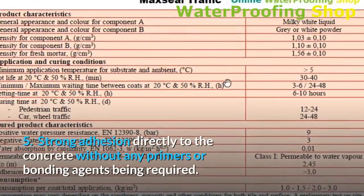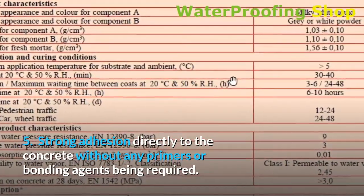5. Strong adhesion directly to the concrete without any primers or bonding agents being required.